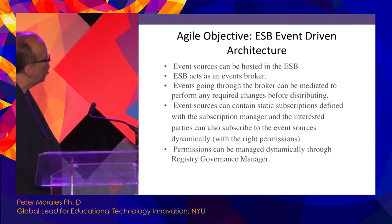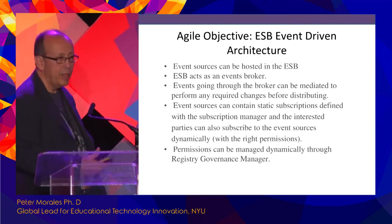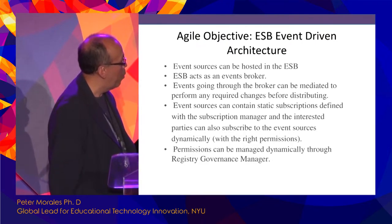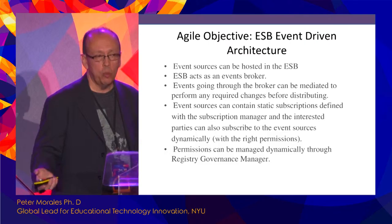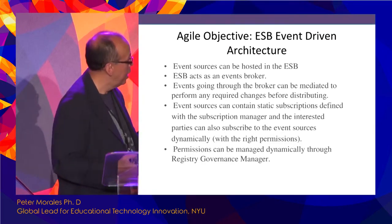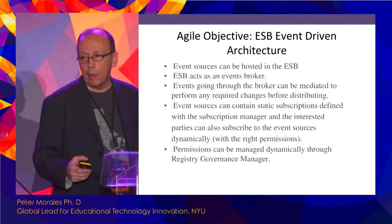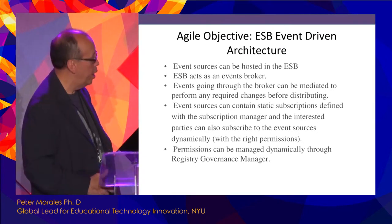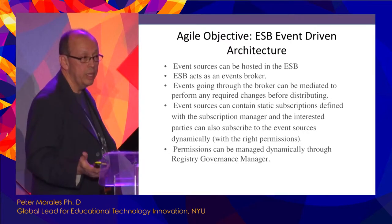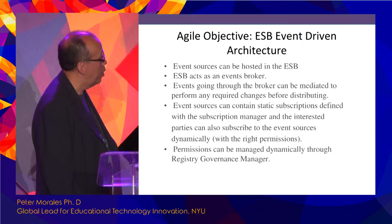On event-driven architecture: I actually try not to use the term 'ESB' even in our organization, and instead talk about service orchestration — because of the misconceptions about what an ESB is nowadays, especially with web service-oriented architectures.